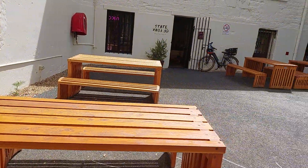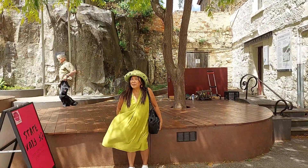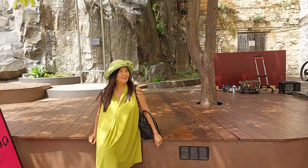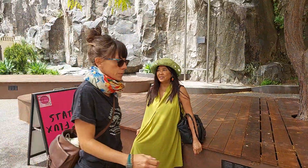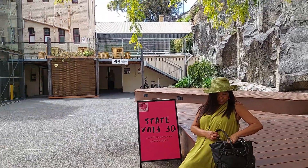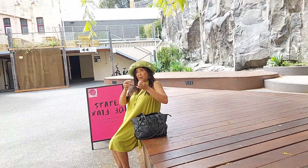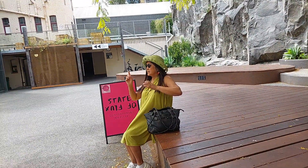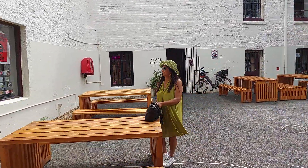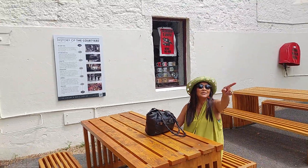May maganda pala ito. Maganda pala. Punta tayo sa loob — pero baka bawal naman sa loob. Maybe. Nice baby. History of the park. Nakikita mo yung bayan.